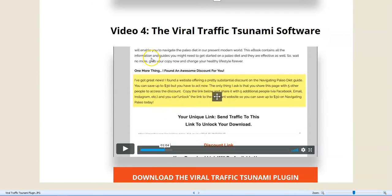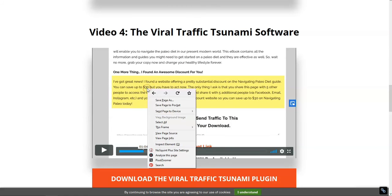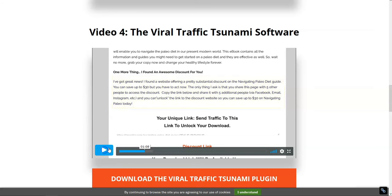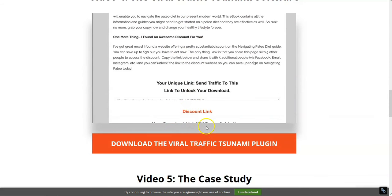The key is the Viral Traffic Tsunami software. It's a plug-in you set up on a WordPress page — it has to be a published page, not a post — where you put your sales offering. The plug-in requires five people to share the link before it unlocks a discount review page that the visitor can then access. So it's essentially holding your page for ransom until five people share it. For example, using a ClickBank offer called Navigating Paleo Today, the person gets a $30 coupon.